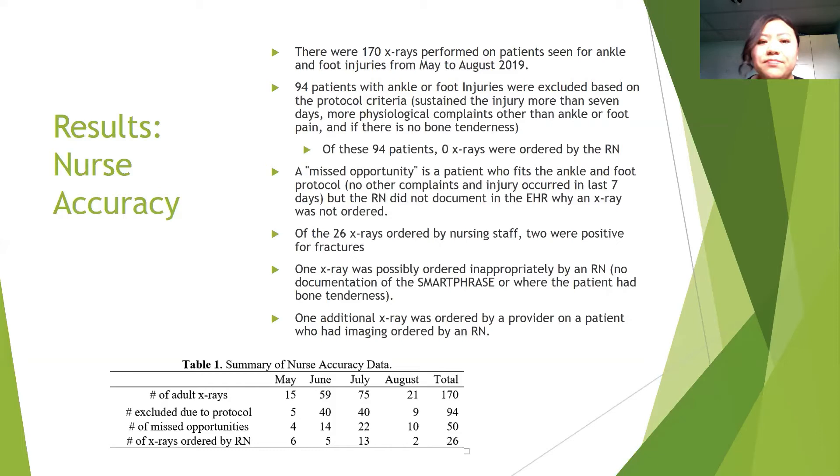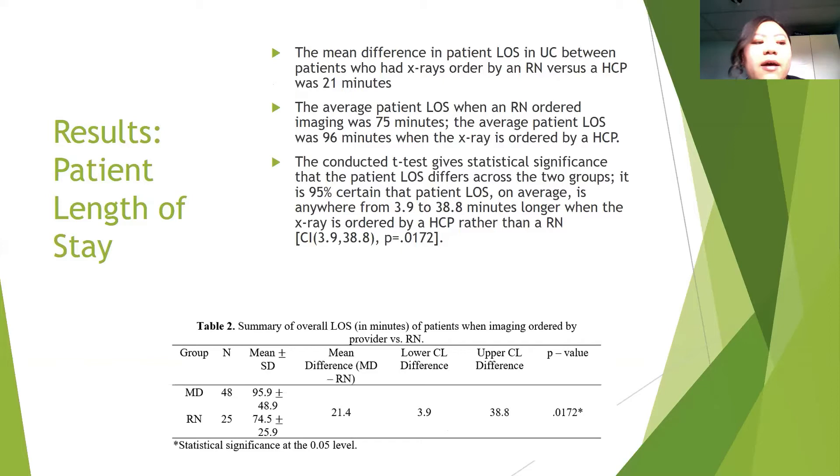For the length of stay results, the mean difference in patient length of stay between those who had x-rays ordered by a nurse versus a healthcare provider was 21 minutes. The average patient length of stay when imaging was ordered by a nurse was 75 minutes, whereas when a healthcare provider ordered the imaging it was 96 minutes. The t-test showed statistical significance, and we are 95% certain that patient length of stay is on average 3.9 to 38.8 minutes longer when x-ray is ordered by a healthcare provider rather than a nurse.